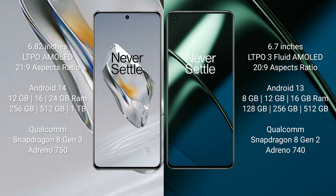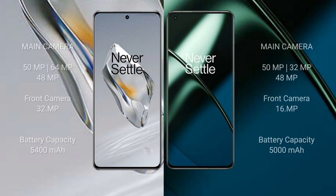OnePlus 11 comes with 8GB, 12GB, or 16GB RAM and 128GB, 256GB, or 512GB internal storage, powered by the Qualcomm Snapdragon 8 Gen 2 processor with Adreno 750 GPU.